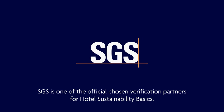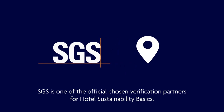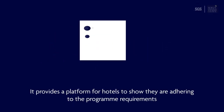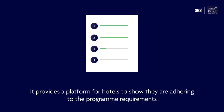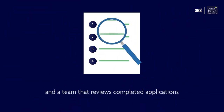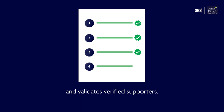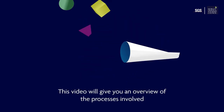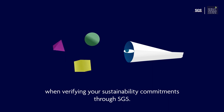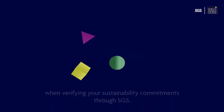SGS is one of the official chosen verification partners for hotel sustainability basics. It provides a platform for hotels to show they are adhering to the program requirements and a team that reviews completed applications and validates verified supporters. This video will give you an overview of the processes involved when verifying your sustainability commitments through SGS.